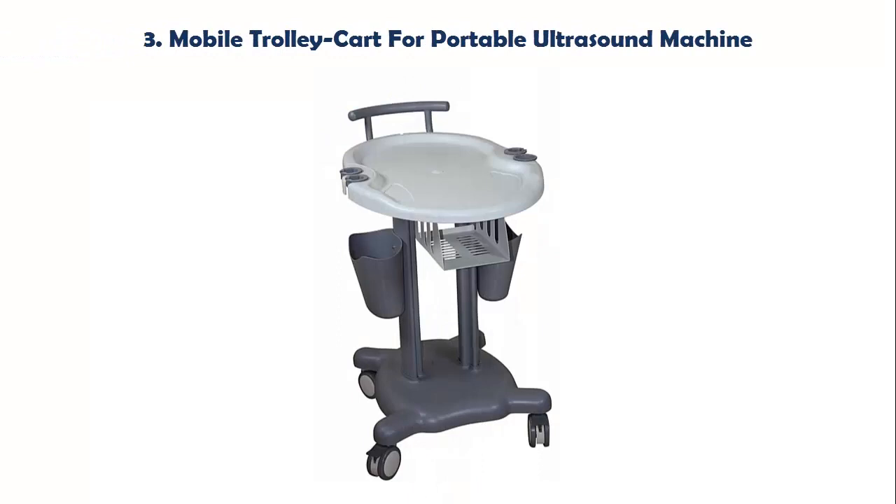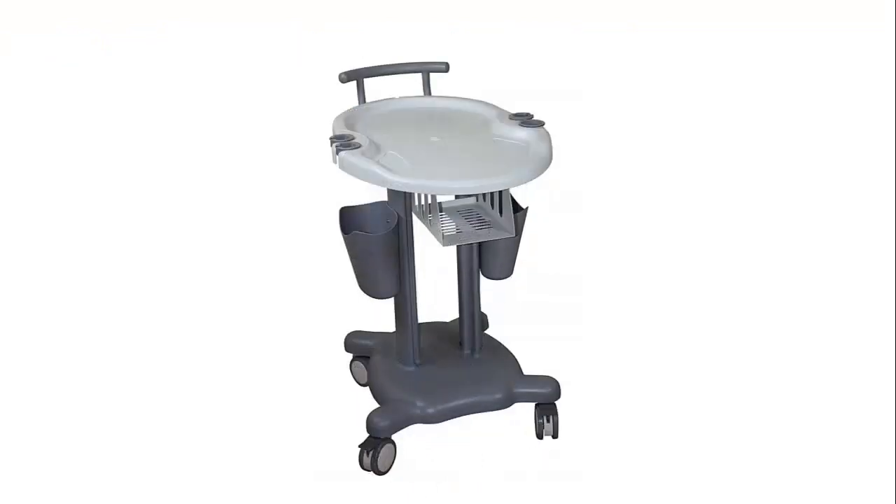Our list at number 3: Mobile Trolley Cart for Portable Ultrasound Machine — Medical Car Trolley for Portable Ultrasounds and Probe Holders, Keybone KM3.